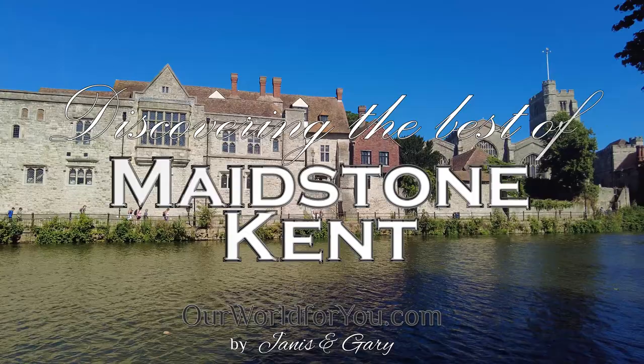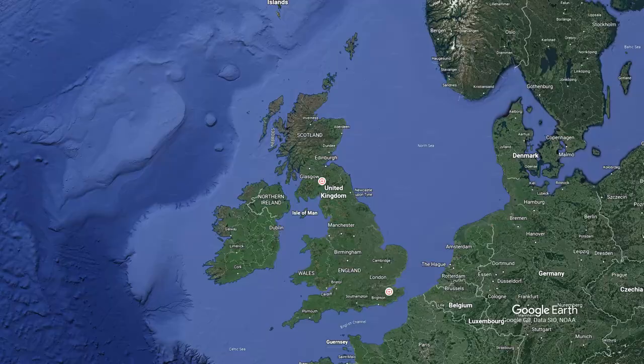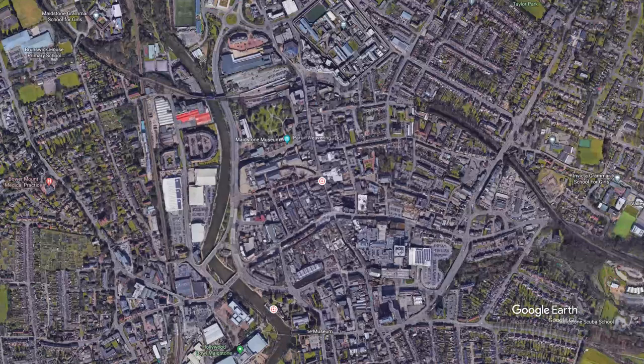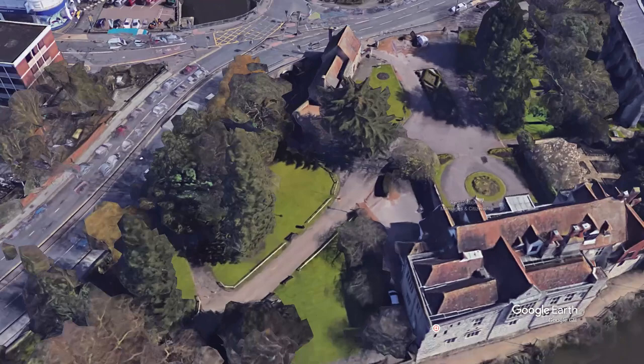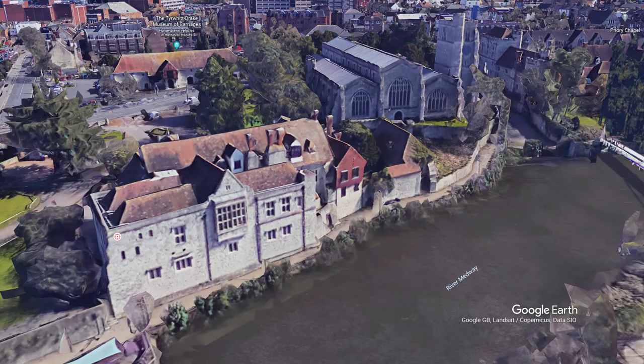Hi, why don't you join us as we discover the best of historic Maidstone in Kent? Perhaps we can even inspire you to visit Maidstone. We are around 33 miles from London and Maidstone is served by three railway stations: Maidstone East, Maidstone West and Maidstone Barracks. We're arriving by car and will be using one of Maidstone's many car parks. We've chosen the College Road option, so our visit will start near All Saints Church and the Archbishop's Palace.